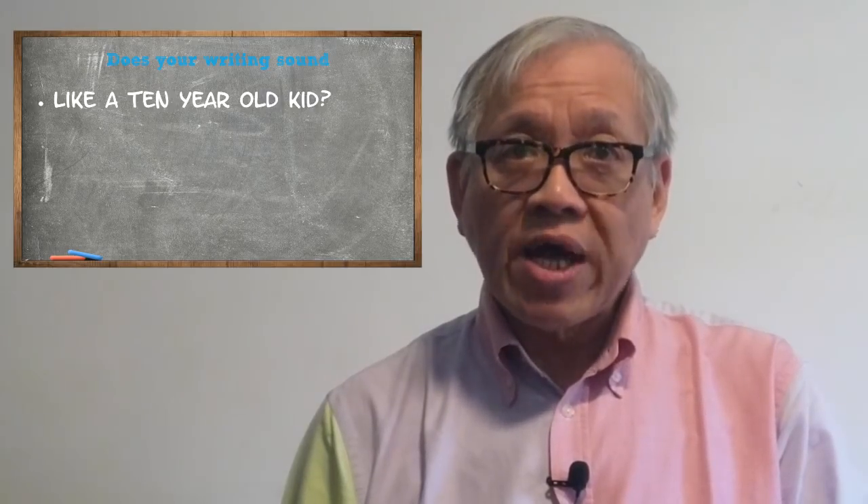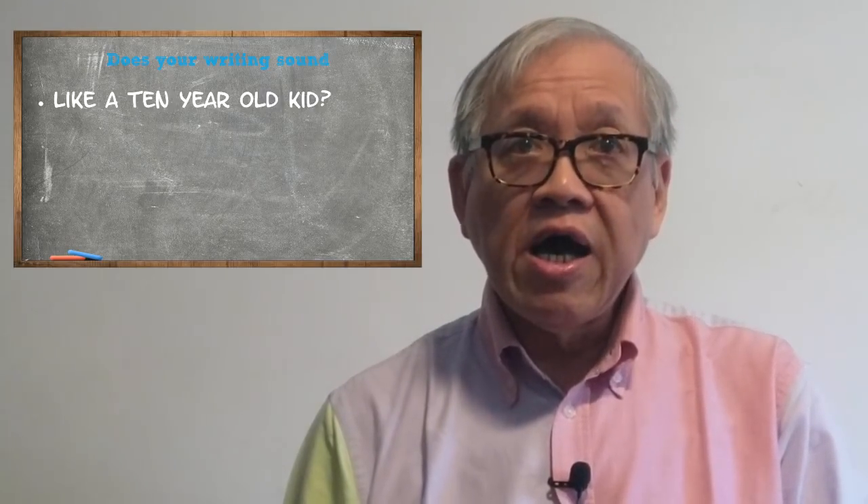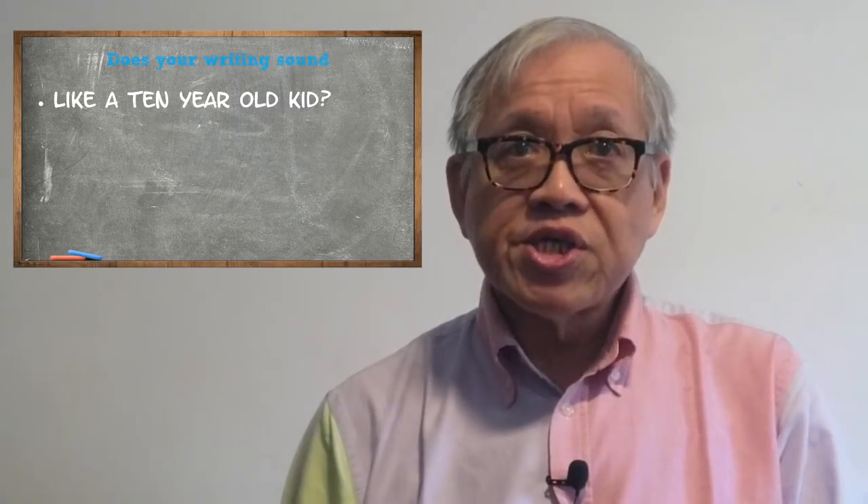So watch this entire video so you can learn how to use each word in the correct way. Then practice using transitional phrases every day. First, what are transitional phrases?